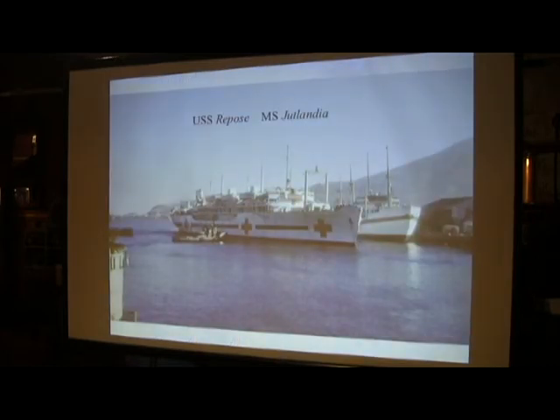The USS Repose, which was a hospital ship, was in Pusan, as was the Jutlandia, a Danish hospital ship. The Repose was leaving at this time to go to Washington state to have a helicopter landing pad put on it. The MASH units would treat guys in the field, then fly them to Pusan to go to a hospital ship, or possibly to Japan, where they could be treated.